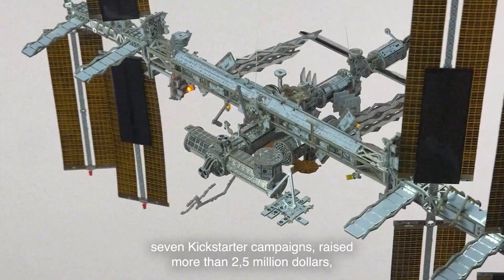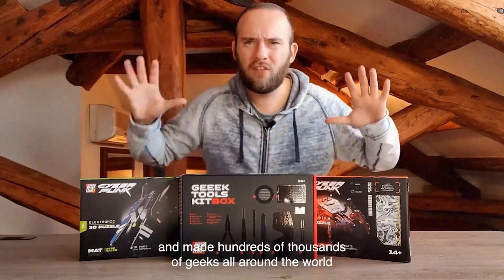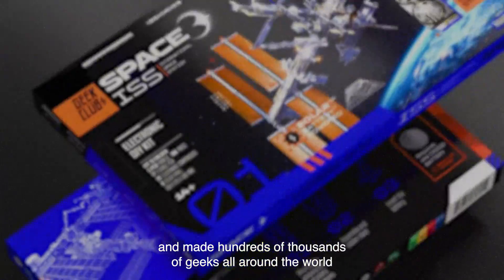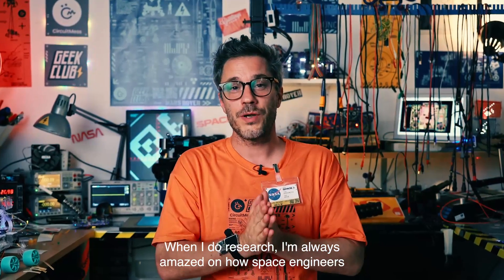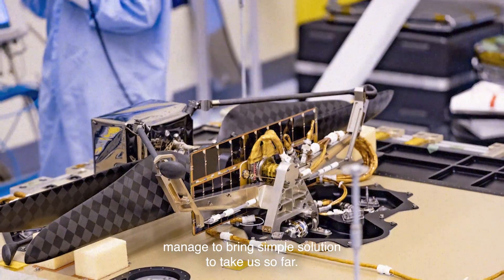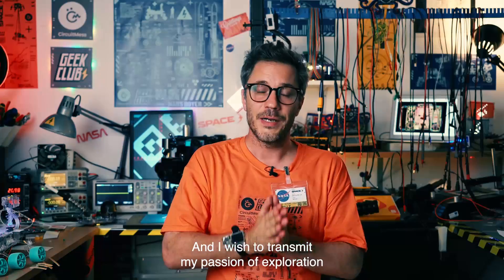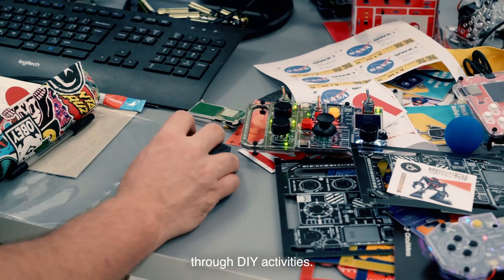We have successfully delivered seven Kickstarter campaigns, raised more than two and a half million dollars, and made hundreds of thousands of geeks all around the world extremely happy. When I do research, I'm always amazed by how space engineers managed to bring simple solutions to take us so far, and I wish to transmit my passion for exploration through DIY activities.